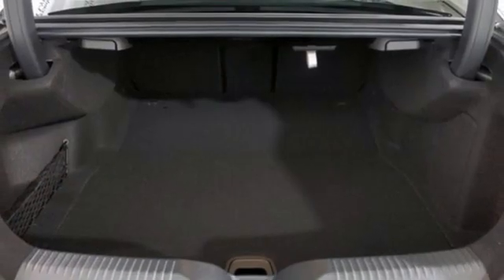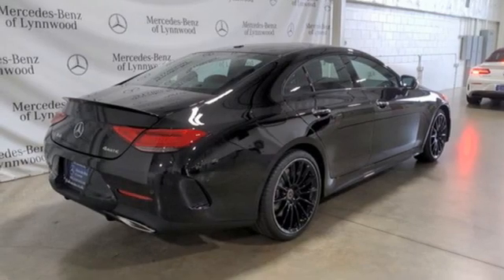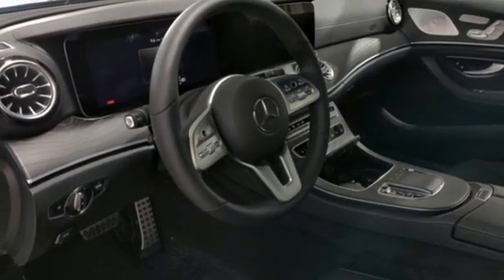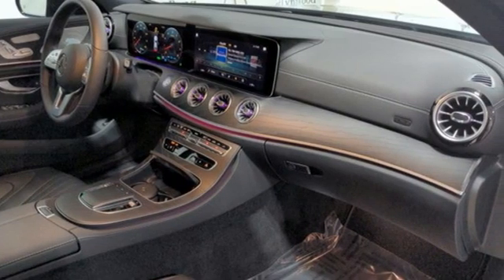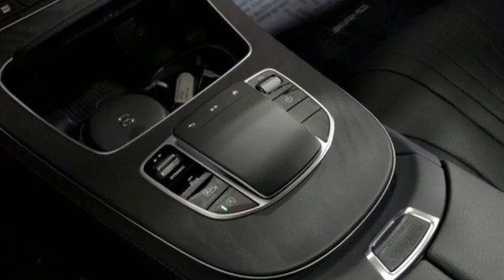Features include integrated navigation system, dual zone climate control, memory exterior door mirror settings, hands-free liftgate, intercooled turbo I6 engine, four-wheel drive, streaming audio, heated steering wheel, automatic with driver control suspension management, auto dimming rear view mirror, and front heated and ventilated leather bucket seats.